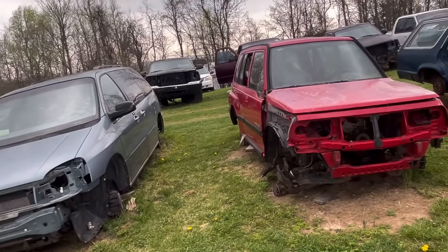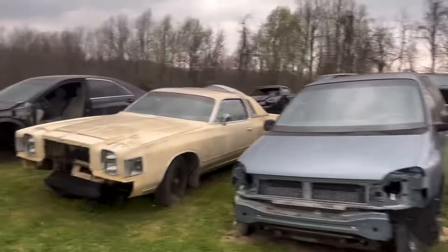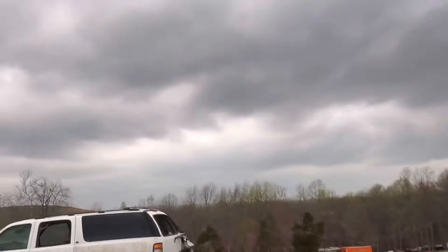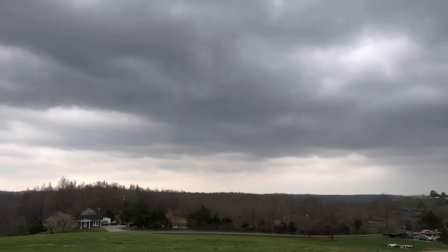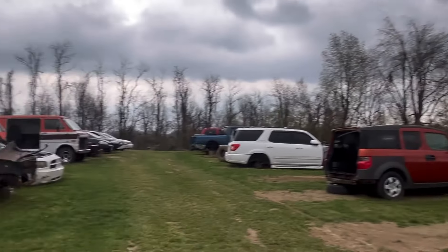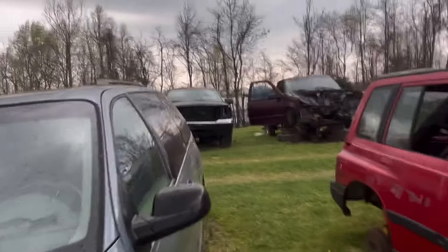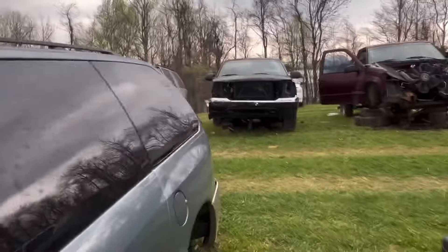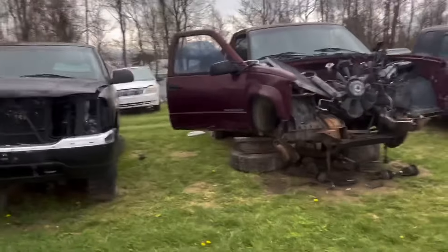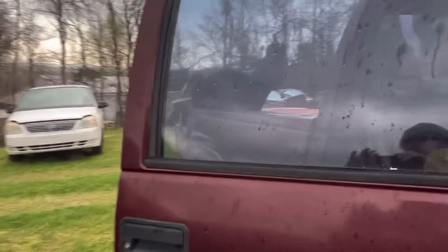I've got two of these vans — a white one back there and this one. In the midst of all this moving around I may try to put them together, but I'm not going to worry too much about that. It's starting to sprinkle a little bit, and hopefully we don't get the wind — that tornado stuff is pretty scary. Anyway, please leave a comment, give me a thumbs up, subscribe — and I need to get back here and shut the doors.